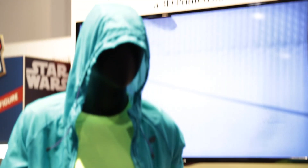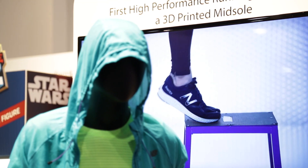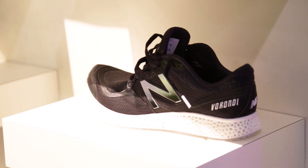It's extremely powerful to hear from companies like New Balance, who've created an entirely new shoe design. The very first commercially available 3D printed midsole will go on sale in April, and this is a collaboration between New Balance and 3D Systems. It doesn't get any better than this.